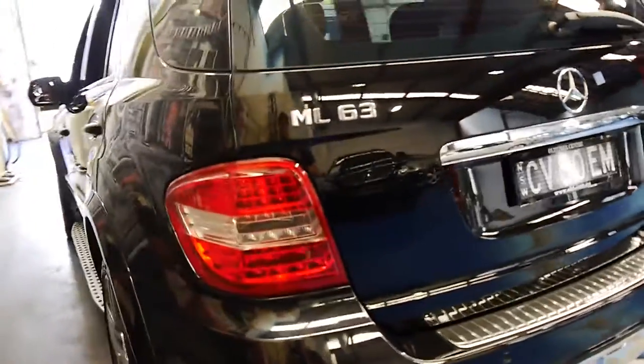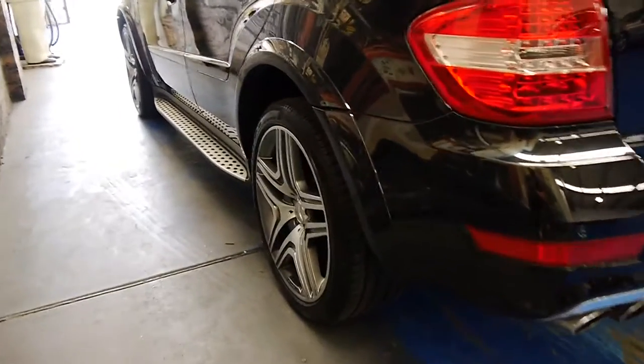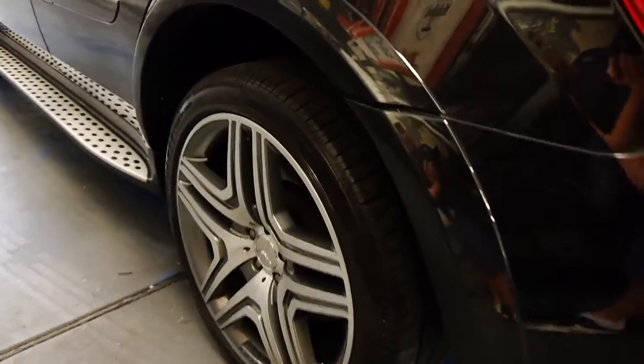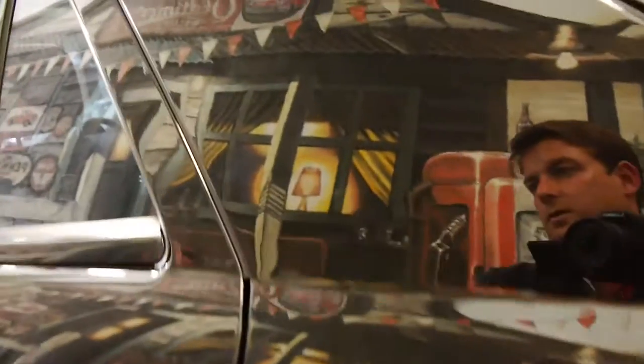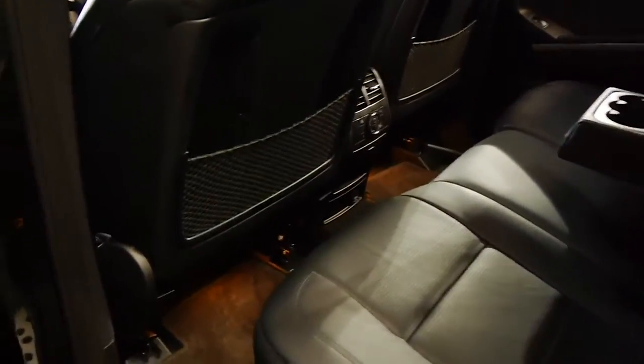For a black car, it really is in amazing condition. Look at it down the side — even the wheels are free from gutter rash, marks, and scratches. It's got tinted windows and factory AMG mats.